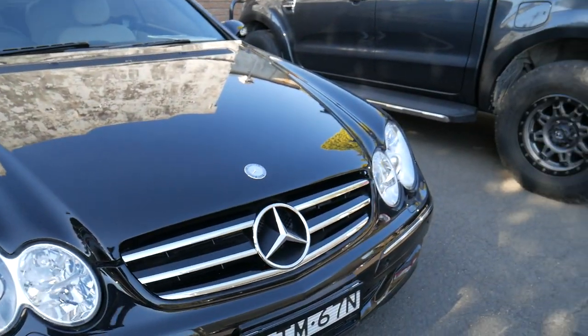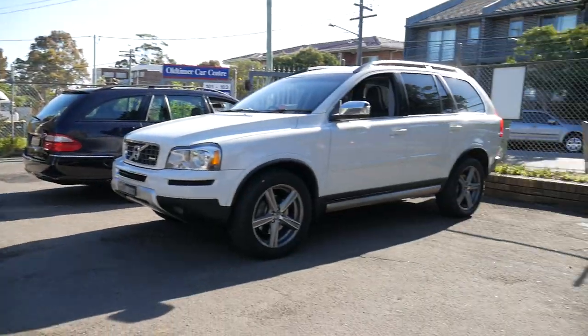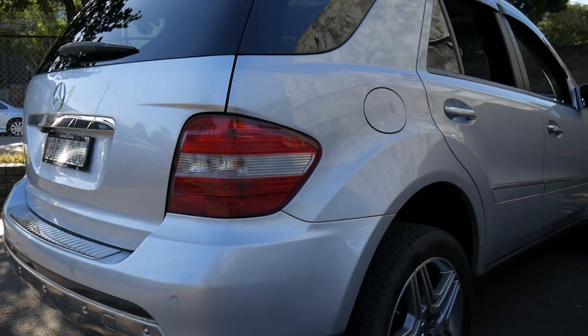Our business thrives on selling some fabulous Mercedes. At the moment this is just our car park out here. We do have a big showroom inside with about 75 cars.